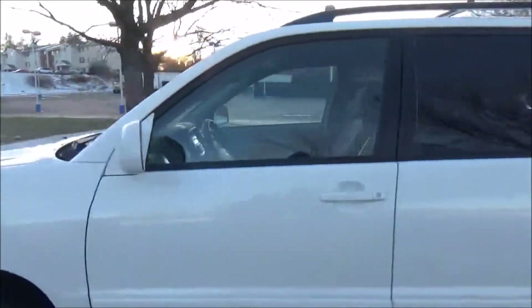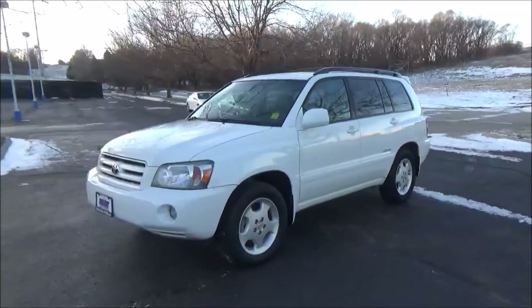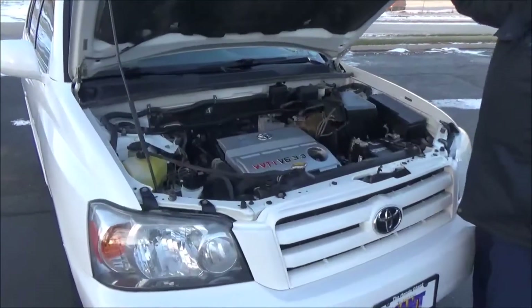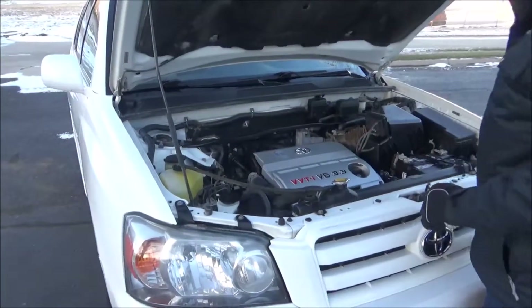JBL stereo system. Ask to see the free Carfax report and mechanical inspection sheet. Under the hood we have the 3.3-liter VVTi six-cylinder motor. Highlander is all-wheel drive with an additional stabilizer bar to help with handling.